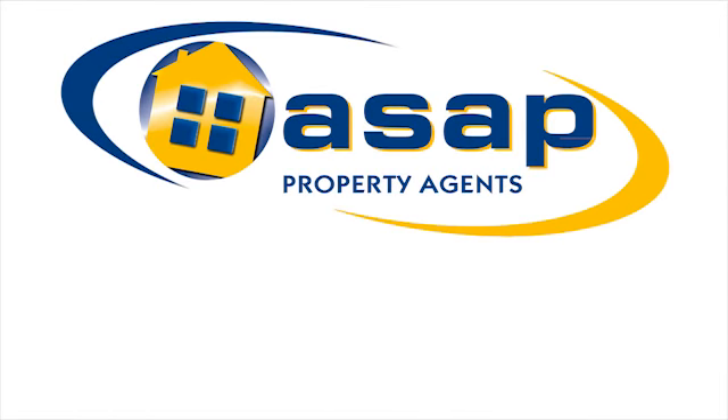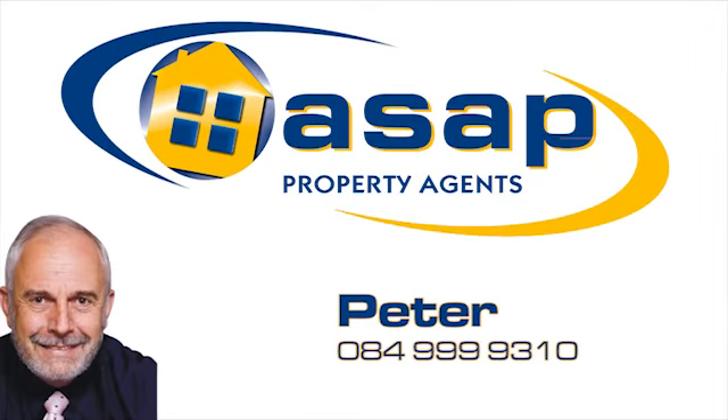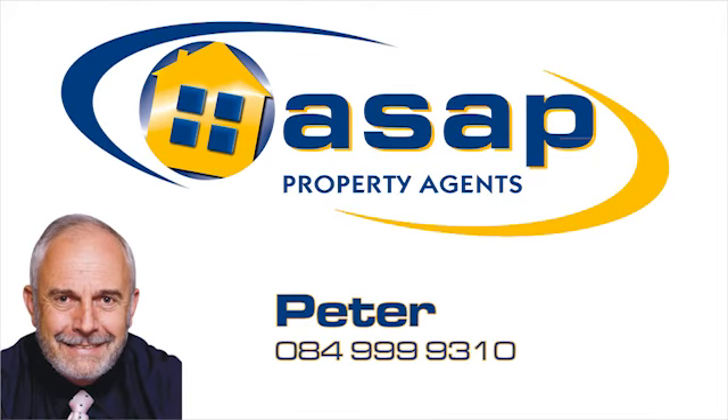ASAP Property Agents. We are the best by choice. Contact us for your next property experience.